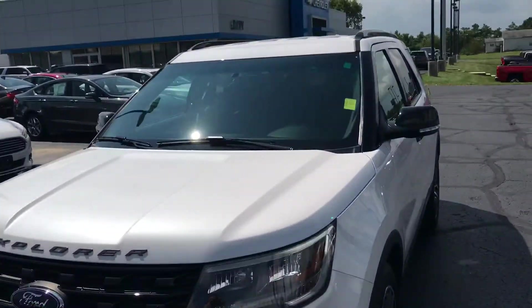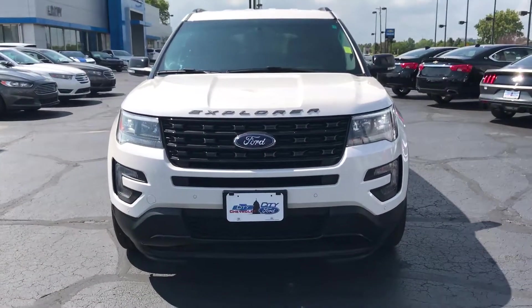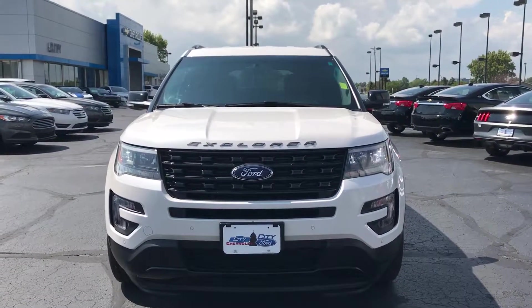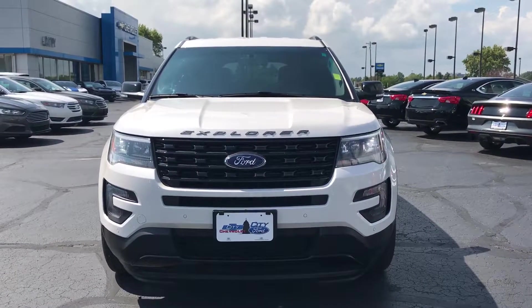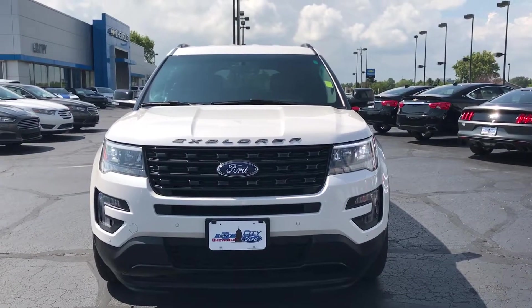There you have it, Andy. It's the 2016 Ford Explorer Sport that we have here at City Ford. My name is Joe Moravec, and my direct cell phone number — you can call or text — is 260-450-5653. Joe Moravec at City Ford. 260-450-5653. Thank you so much, Andy.